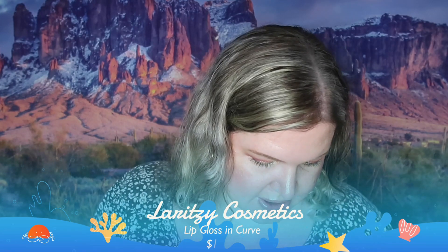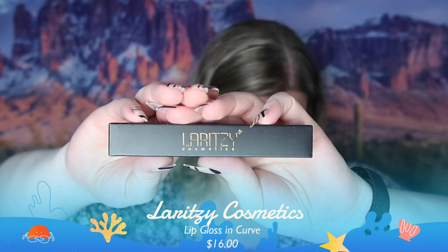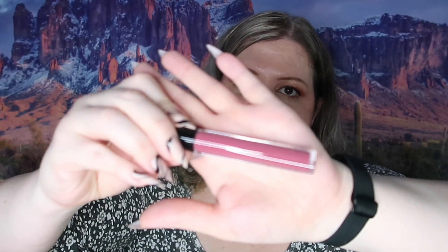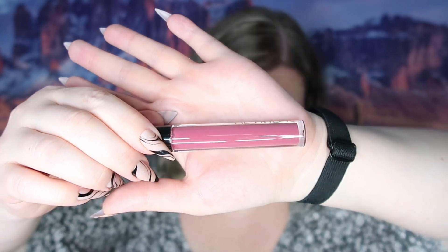The next thing we have is Larissi Cosmetics lip gloss in 'Curve,' and this is full size retailing for $16. I have used their gloss before and I like it. I think I'm going to let this one go into a giveaway — I usually do the massive ones. Actually I do like this color, it's almost a Barbie pink; it is really pretty.